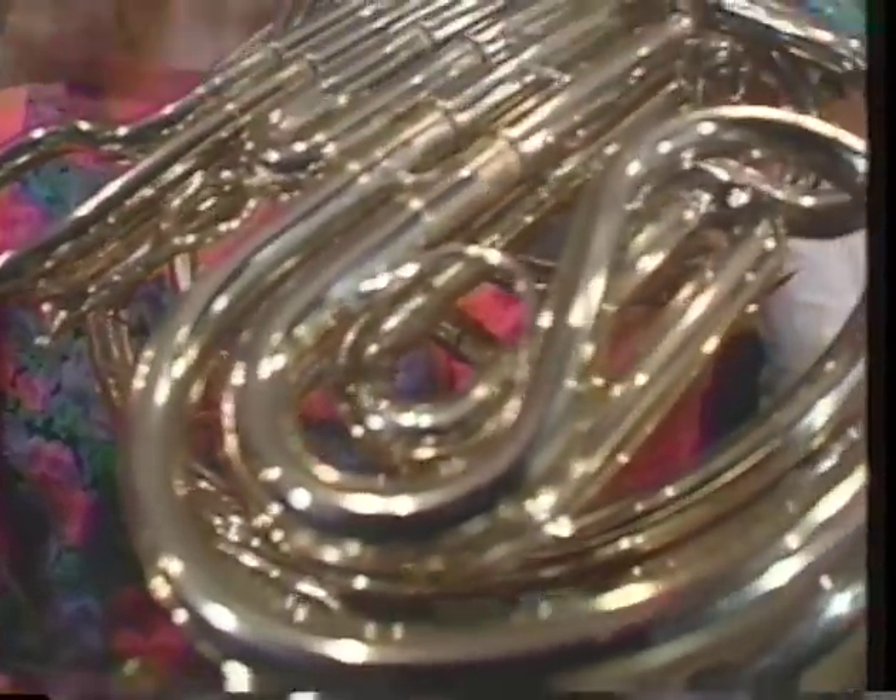Do brass instruments work the same way? Basically, yes. One difference is that they all have such long tubes that they have to be coiled up. You can see that very clearly with the French horn — its tube is about 30 feet long, so it's wound into these elegant coils.